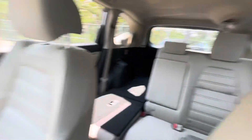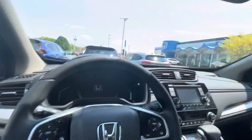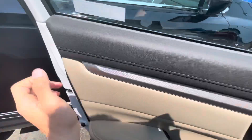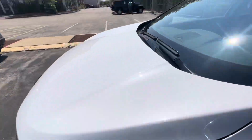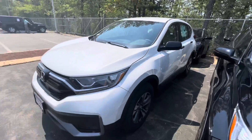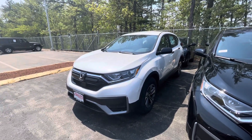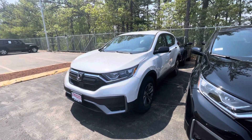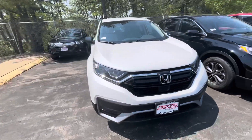All in all, this is the number one sold vehicle here at Honda, and that's for a good reason. It's economical, and from a longevity standpoint it's the best you'll find. These are all around the most safe and reliable vehicles, and they're honestly really fun to drive — they don't feel like an SUV at all; you feel really glued to the road.